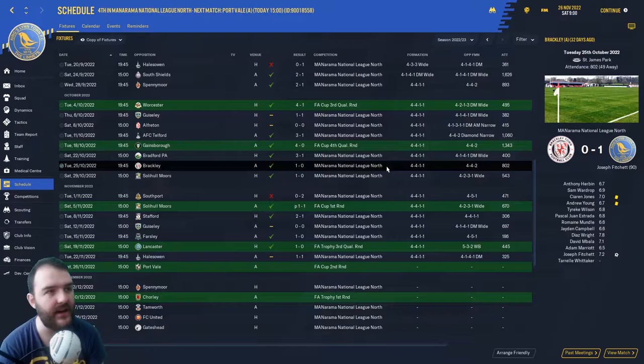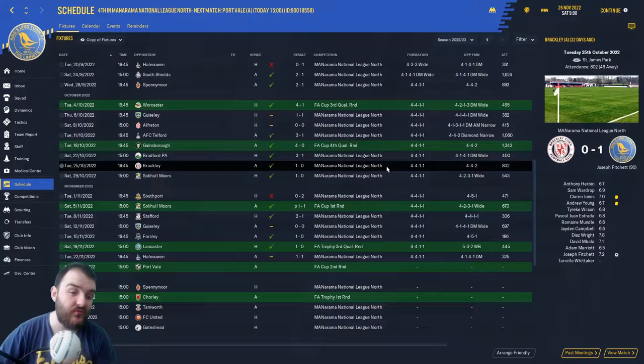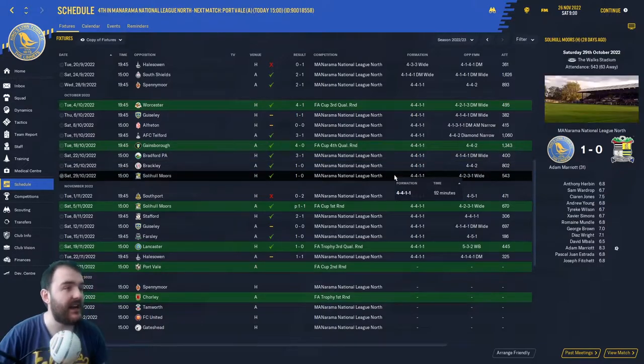Joseph Fitchett off the bench — the youngster — was our hero as he got us a 1-0 win in the dying moments of the game. That was a decent result but we really should have played better. After that, it was another 1-0 win, this time Adam Marriott with the goal after half an hour. We didn't really kick on — Solihull Moors didn't really challenge us all that much. So that was a very nice result.